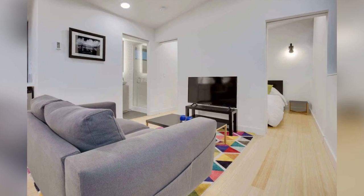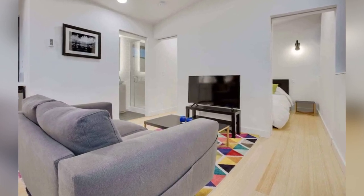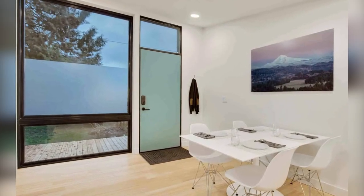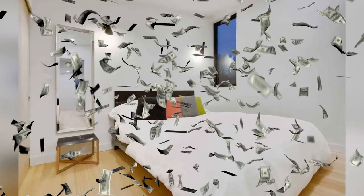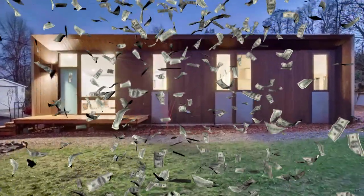The sustainable materials, customizable design, and energy-efficient eco-savvy tech will more than make up for the price — anywhere from $250 to $350 per square foot, ranging from 450 to 800 square feet. This is a choose-your-own perfect home.